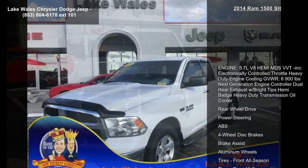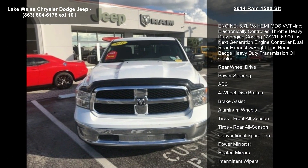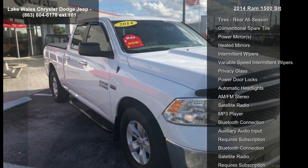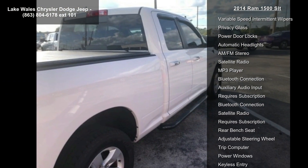If you are looking for a solid pre-owned truck, this might be the one. This vehicle won't be available much longer — call now to schedule a test drive at our dealership.